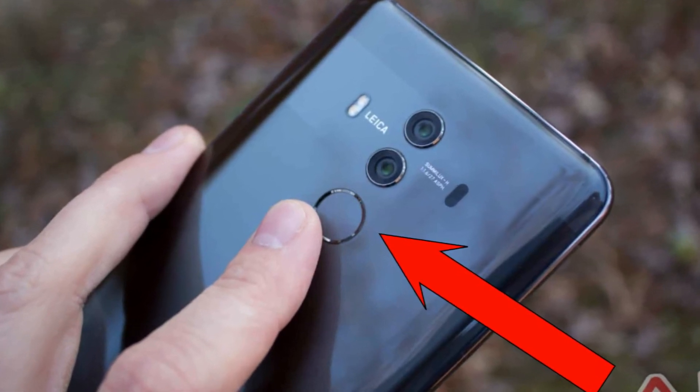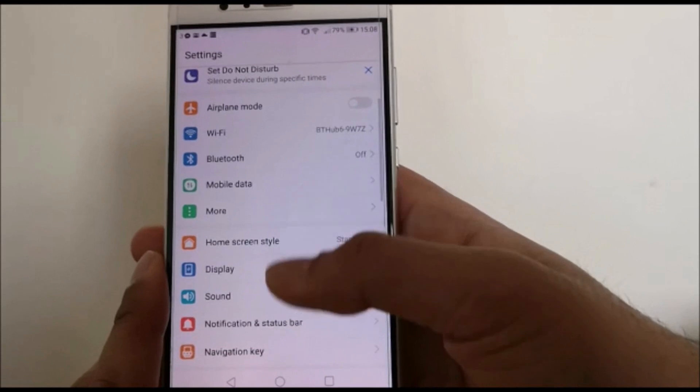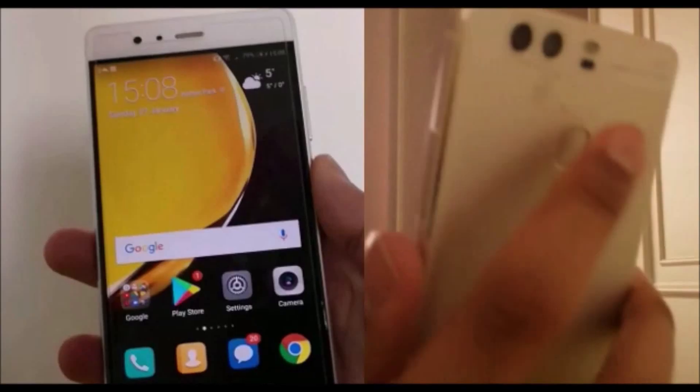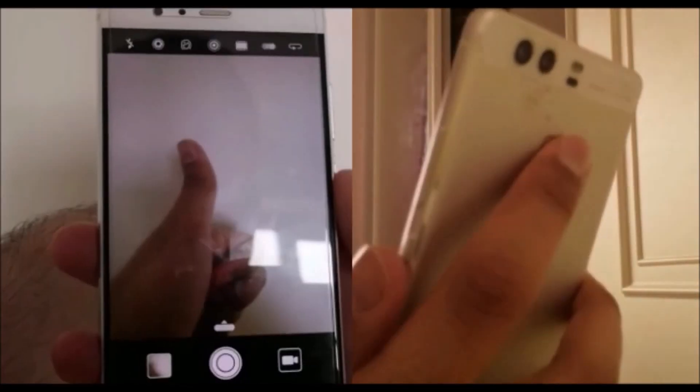Fingerprint gestures. The first one is for phones with a fingerprint scanner on the back. Simply open your settings and search fingerprint to find and activate all the gestures. You can do things like open the notification bar, scroll through your gallery, and so much more.